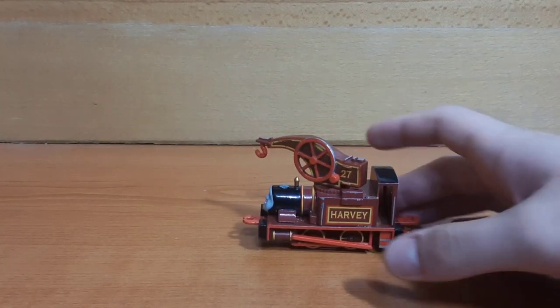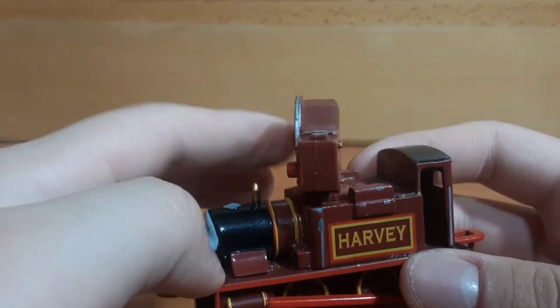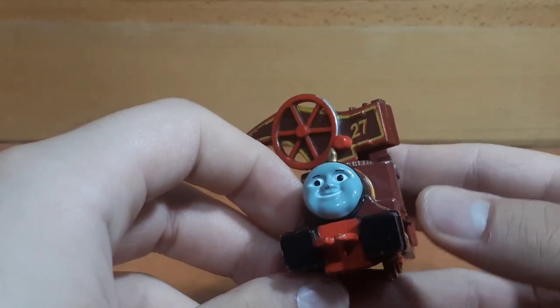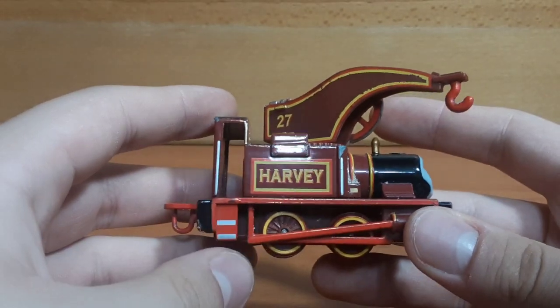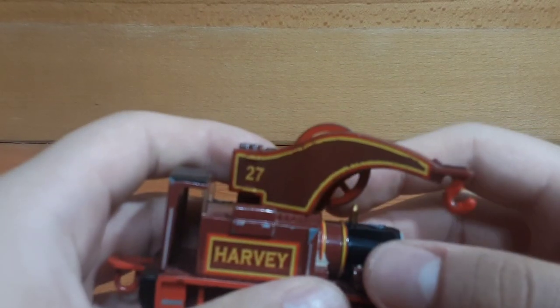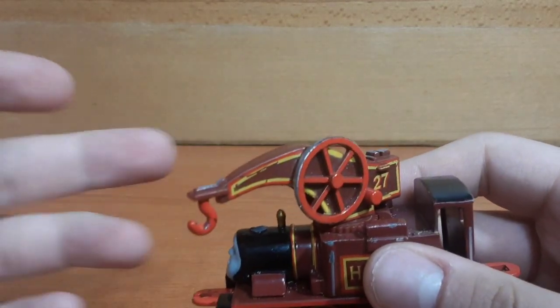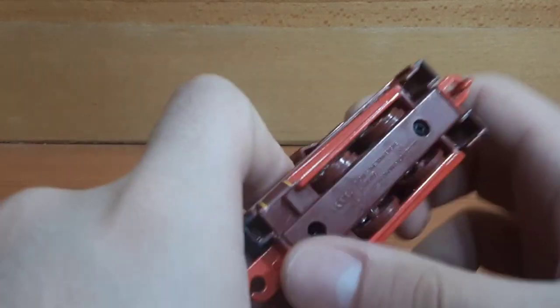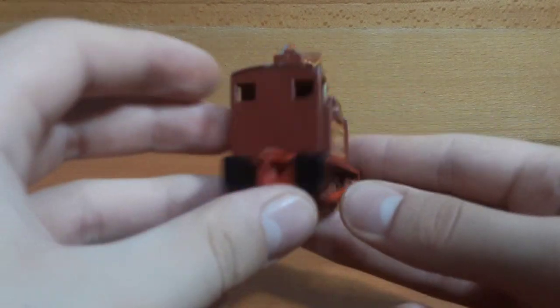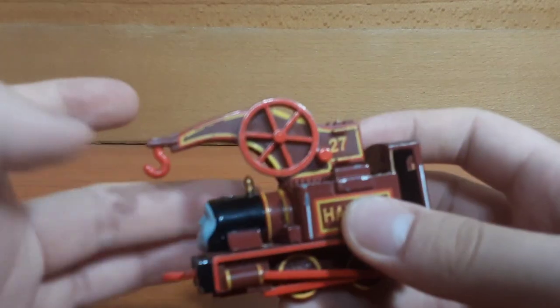To cap off this episode of Flea Market Finds, the very last item I'm going to show you all is this Ertl Harvey. You could probably already notice a critical flaw of this model — that being the fact that its funnel is completely missing. It's definitely quite unfortunate, but I didn't have a Harvey model in Ertl up until now, so I decided to buy it because it was also pretty cheap. Besides the lack of a funnel, this model is in pretty good condition — his crane arm is not broken off, his couplings are relatively intact, and it can roll somewhat okay.